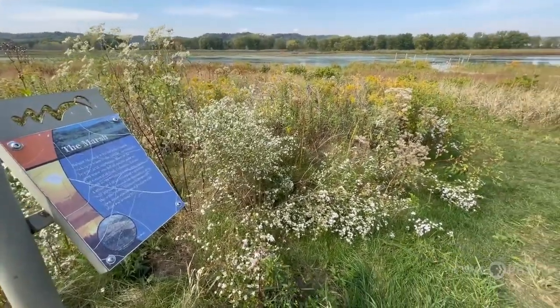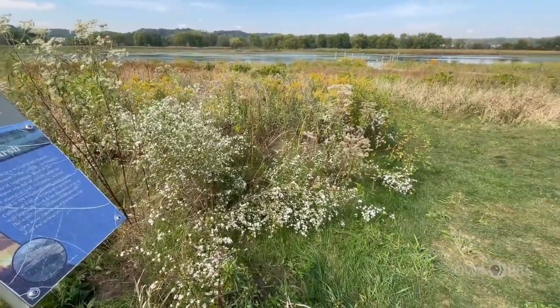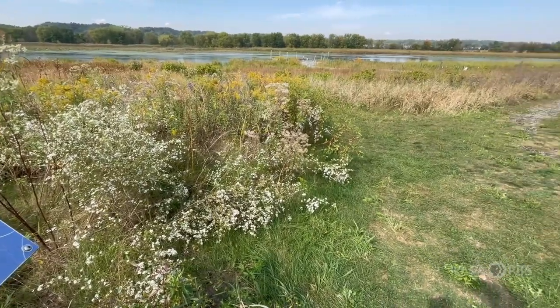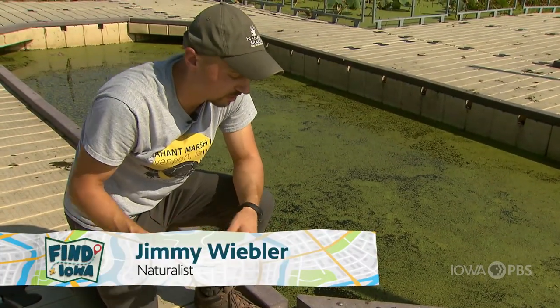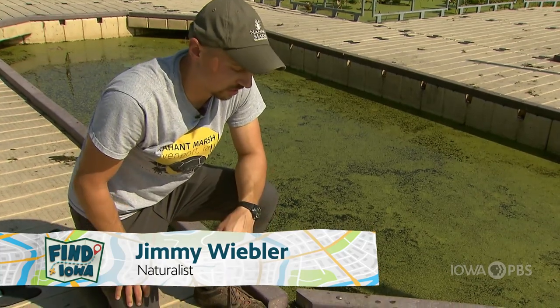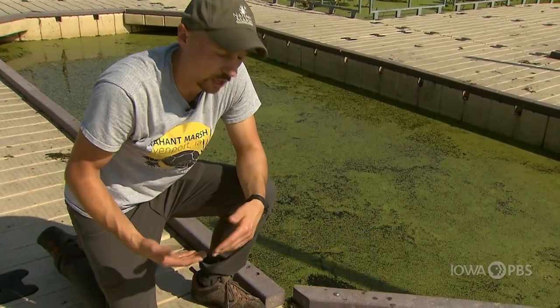The marsh is just like any other wetland. The marsh is a living ecosystem and there's bugs out there and those bugs eat other bugs and things need to eat those bugs and so everything in nature is connected to make a healthy ecosystem.